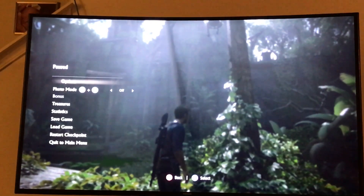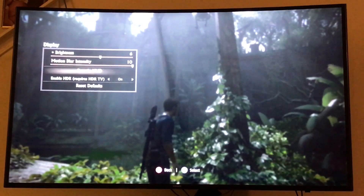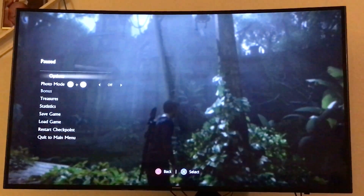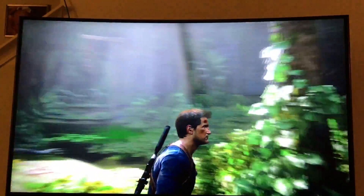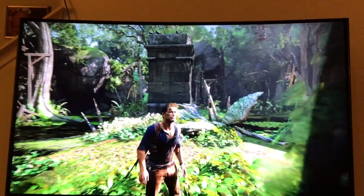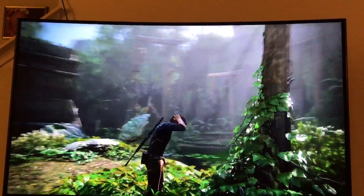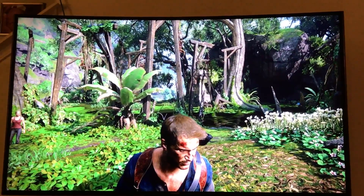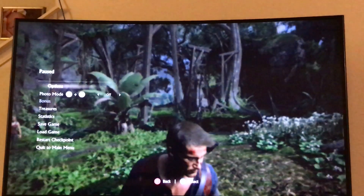I didn't really buy into this to be honest — I was like, yeah, whatever, it's another marketing ploy. But when you see it on your television, I'm telling you it makes a heck of a difference. That's the normal again. If you look at his face it still looks good, don't get me wrong, but if you look specifically at Drake's face it's all just in shadow there — see how it's dark around his neck there.